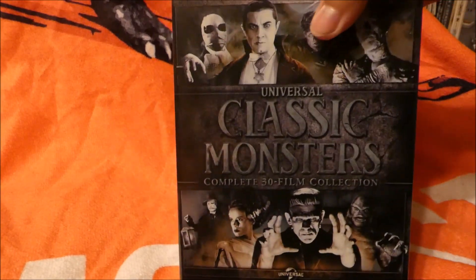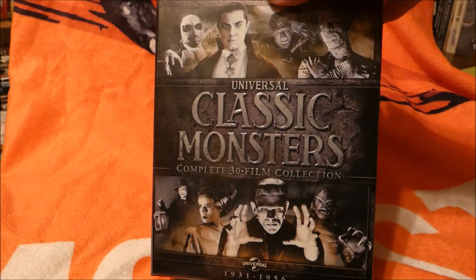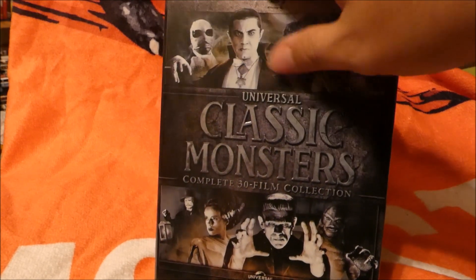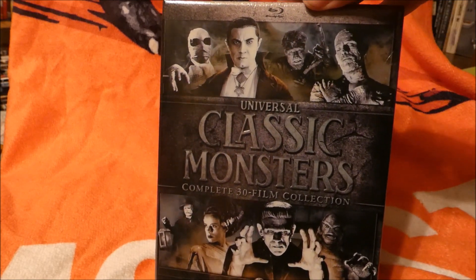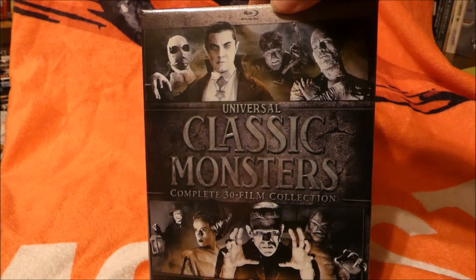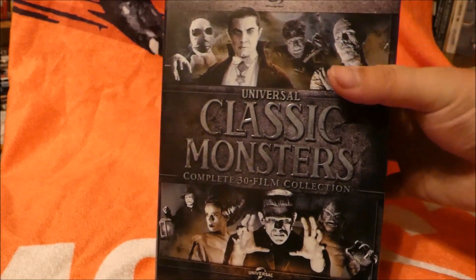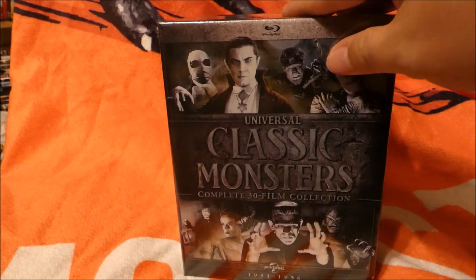We have the awesome 30-movie collection Universal Classic Monsters 1931 to 1956 — this is the big one, folks. We've got Dracula, we've got Frankenstein, the Wolfman, the Invisible Man — the whole gang is here in this set that has 30 films in total.